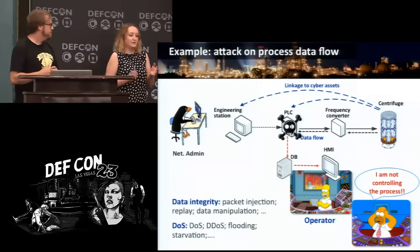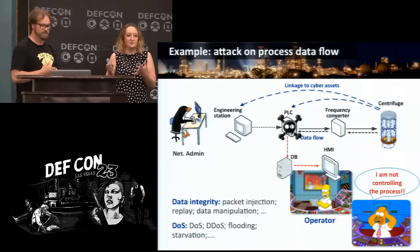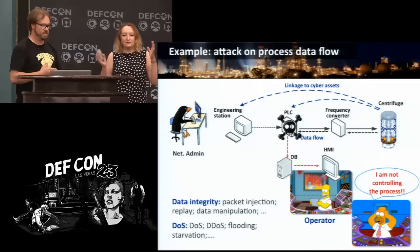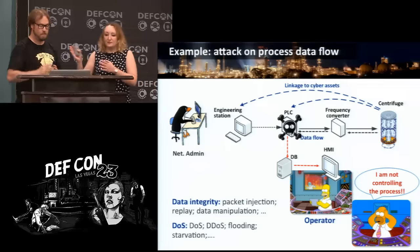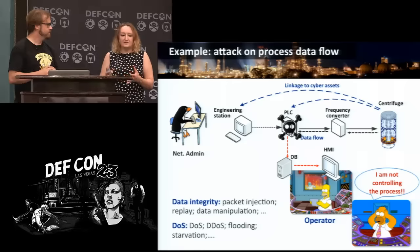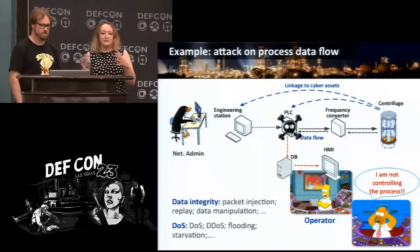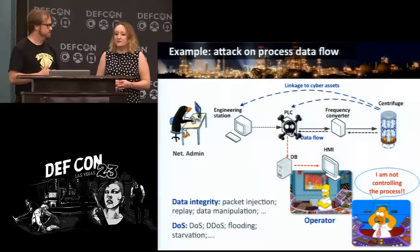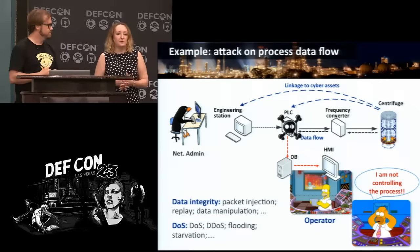It is extremely important to understand the difference between IT hacking and OT hacking — operational technology. This is the scenario of Stuxnet. You see the centrifuge at the end: there is an infected PLC which prevents the operator from observing the real state of the process. The centrifuges were breaking, but the operator was not aware. After the attack was discovered, the next admin will start figuring out: was it data integrity, DOS, packet injection? None of that has any meaning to the operator.